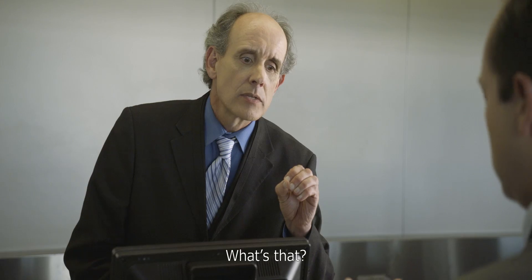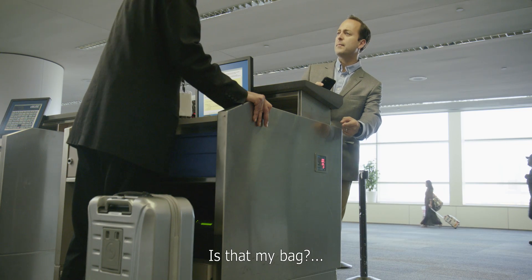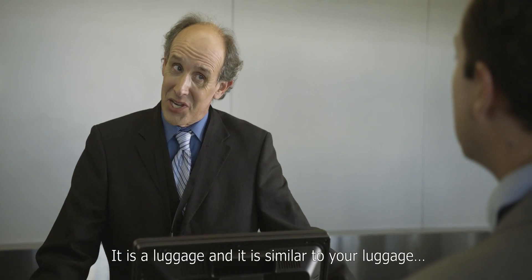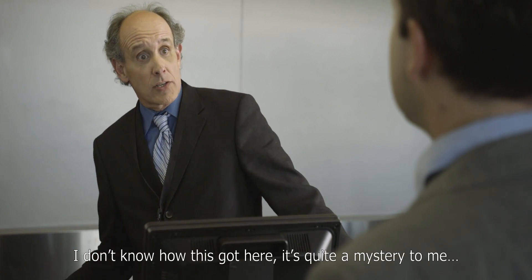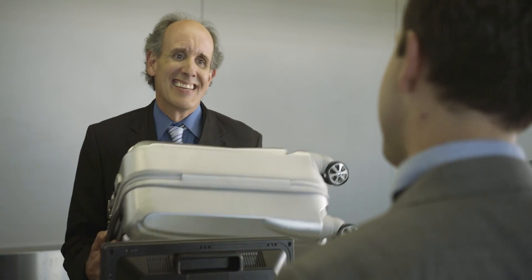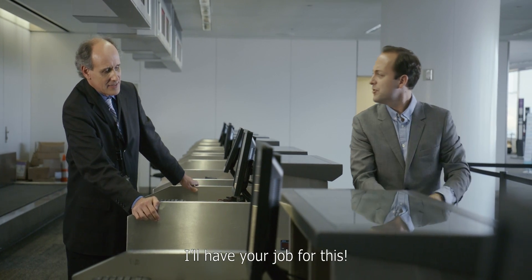Oh wait — that's strange. It says it's right in front of me. That's broken, that's not working. Is that my bag? Look at that — it is a luggage and it is similar to your luggage. It says SkyValet on the top right there. Well, that's a snazzy logo. I don't know how this got here; it's quite a mystery to me. Here you go. I'll have your job for this.